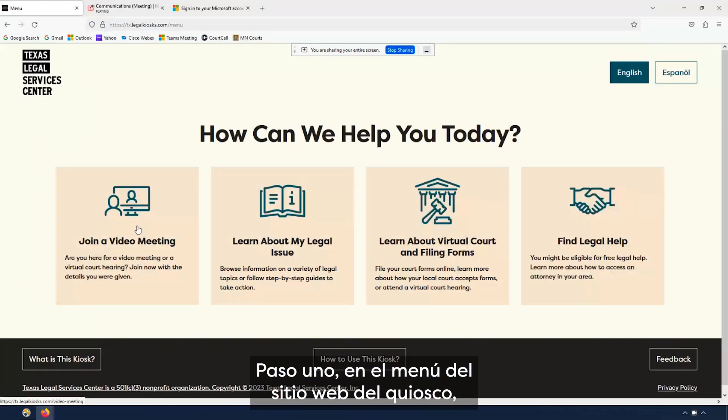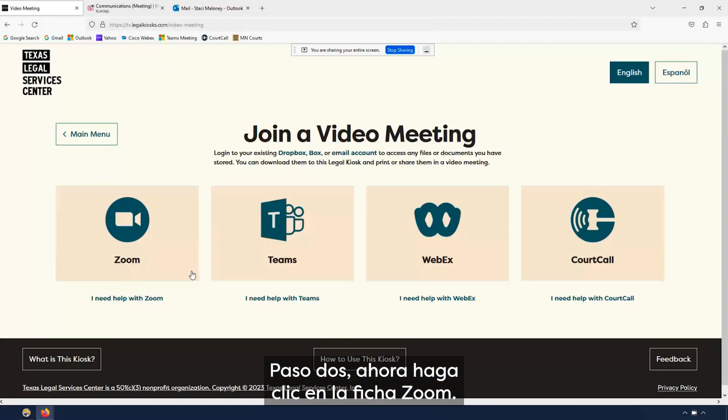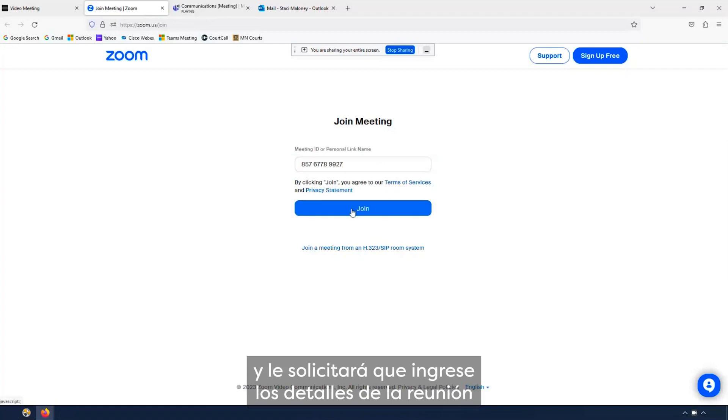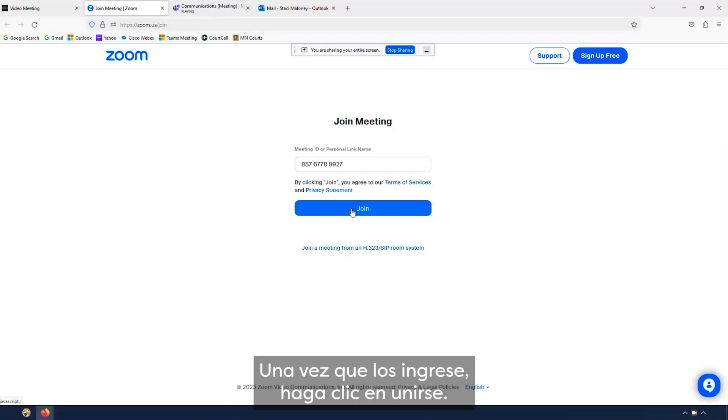Step 1: From the kiosk website menu, click the 'Join a Video Meeting' card. Step 2: Now click on the Zoom card. Step 3: A new tab in your browser will open, prompting you to put in your meeting details from the meeting's organizer. Once you put these in, click Join.